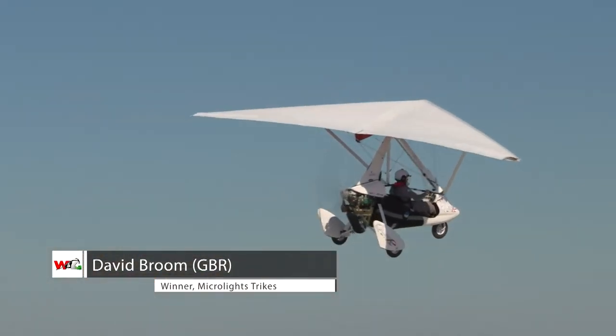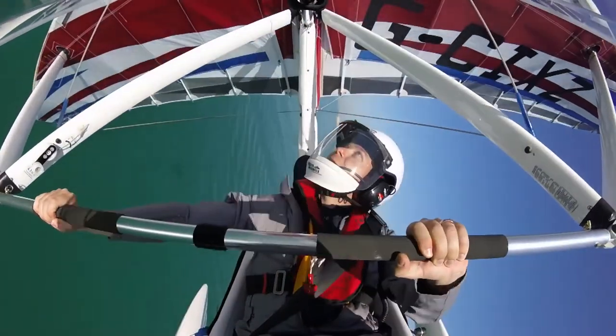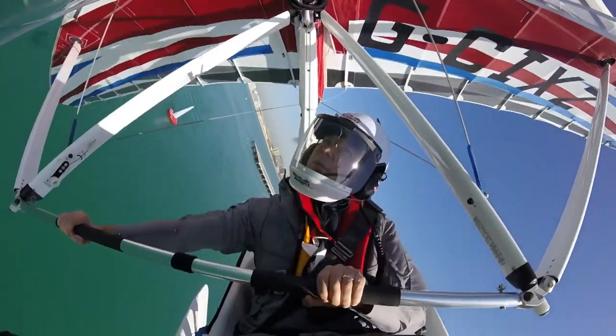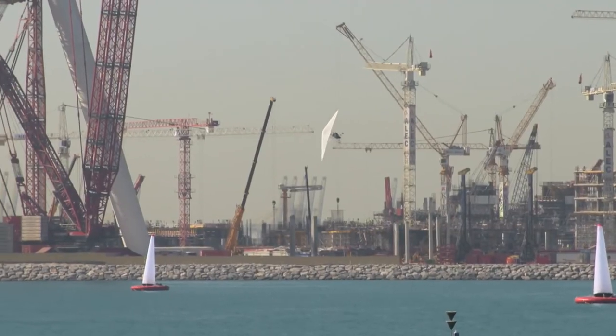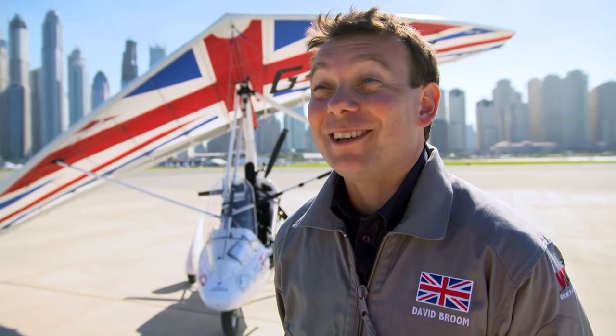It's been fantastic. I've been competing for over ten years now, and although I've come close — I've won about four FAI silver medals — I've never won the gold. So to come here and do it at the pinnacle of air sports, it's great.